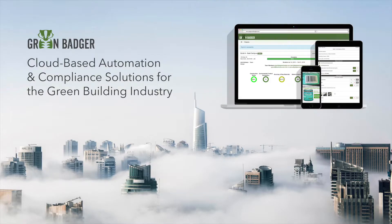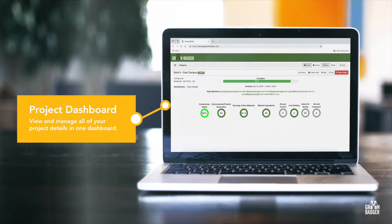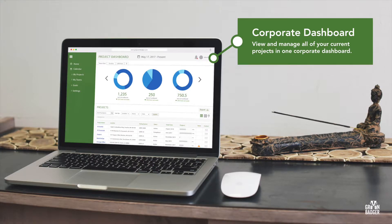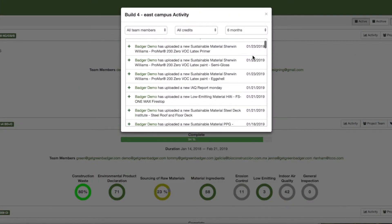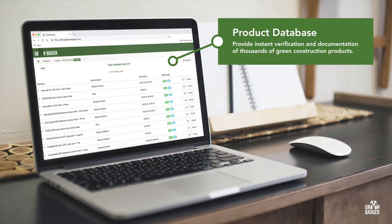But there is a better way. Introducing Green Badger, a cloud-based platform to streamline and automate LEED construction documentation. Green Badger offers real-time project dashboards to ensure teams stay connected and informed, and corporate dashboards with company-wide project tracking and data analytics. Our cloud collaboration lets teams work together seamlessly while easing the burdens with personnel changes. We've eliminated spreadsheets while providing instant verification and documentation of thousands of green construction products.